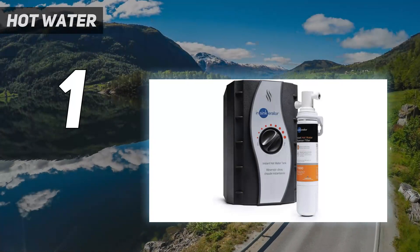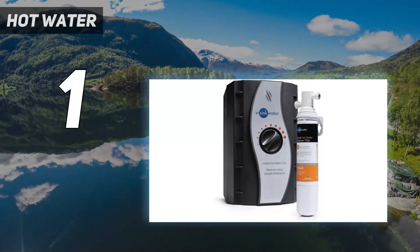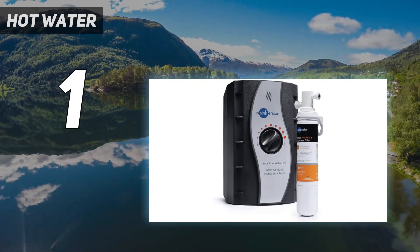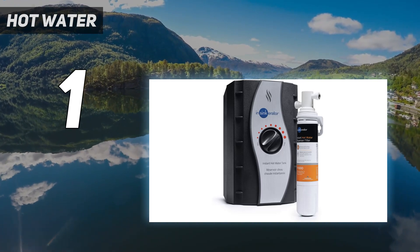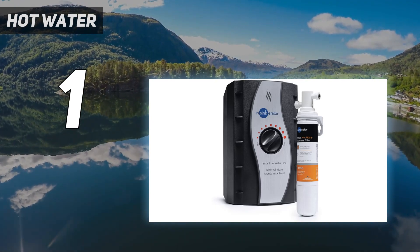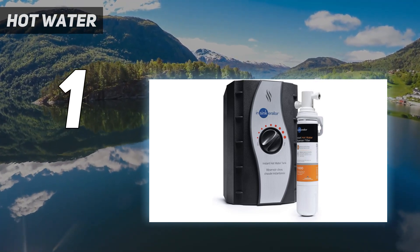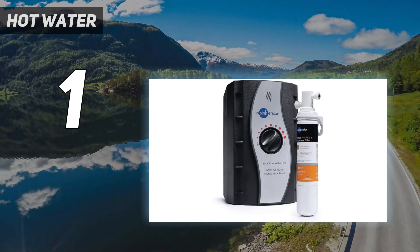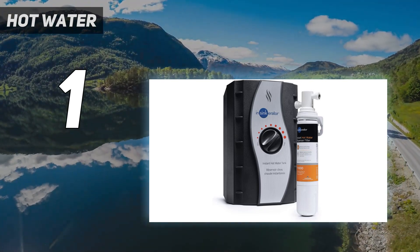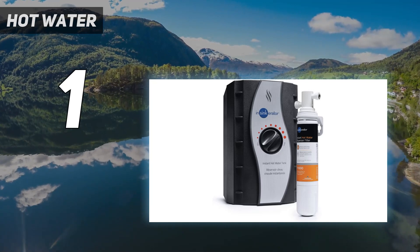And number 1: the InSynkerator Instant Hot Water Tank. This particular hot water dispenser is one of our favorites for its technical specifications and user-friendly features. The good part is its high capacity and speed — you can create 60 cups of hot water within an hour, which is convenient for preparing a variety of meals in a time-efficient manner. The tank can hold two-thirds of a gallon of water, suitable for preparing meals and beverages for everyday use. What we loved specifically is its temperature control features, which make cooking very convenient and allow you to adjust temperature based on what type of meal you are cooking.